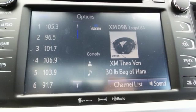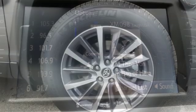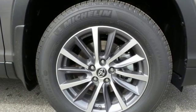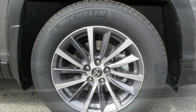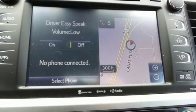Features include streaming audio, proximity key doors and push button start, front heated leather bucket seats, auto dimming rear view mirror, smartphone wireless charging, dual zone climate control, and a V6 engine.